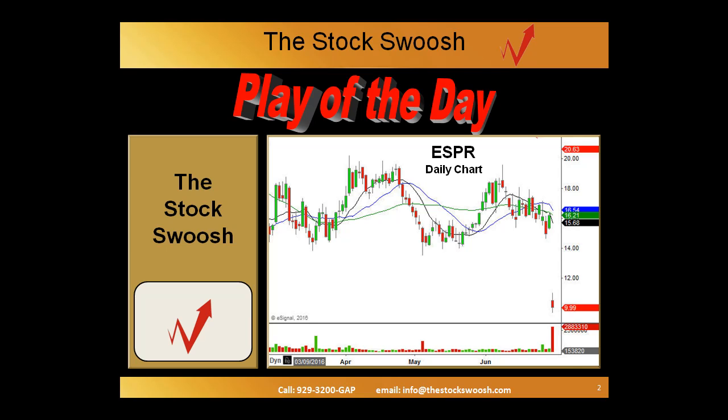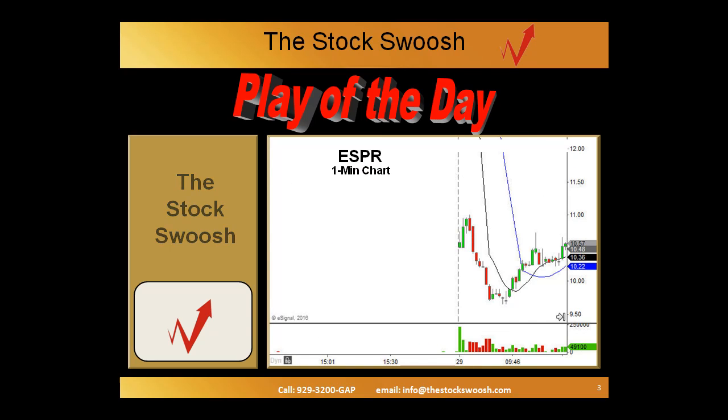That's what we do at the StockSwoosh, and this particular play on ESPR — the gap down right to here — triggered a rating system that gave it the points to be played as a short that morning. There are various entries that can occur. Taking you to a one-minute chart now, you'll see that gap down landed right here, and this play was entered as it rallied up and then rolled over right in that area.